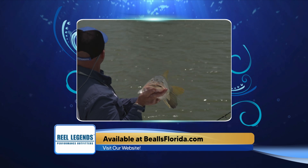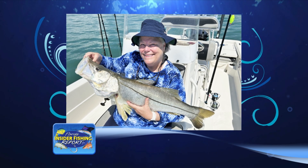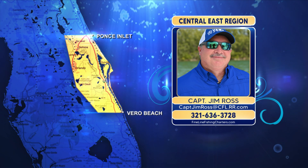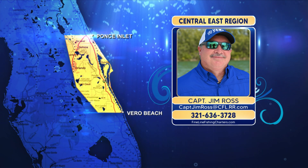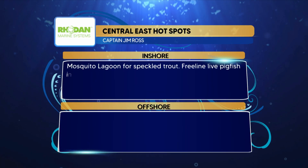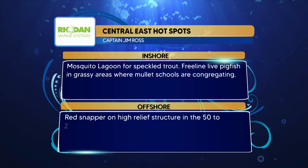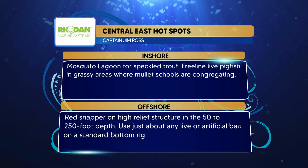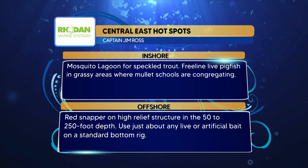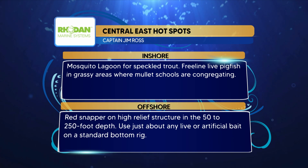I've got a picture here of one that Linda caught with me the other day on a live pogey. Thank you so much, Jim. The Rodan Marine System hotspots from the Central East region: inshore, the Mosquito Lagoon for speckled trout — freelining live pigfish in the grassy areas where the mullet are congregating. Offshore, red snapper on the high relief structure in 50 to 250 foot depths using both live and artificial baits on a standard bottom rig.